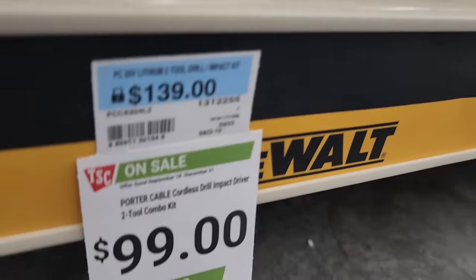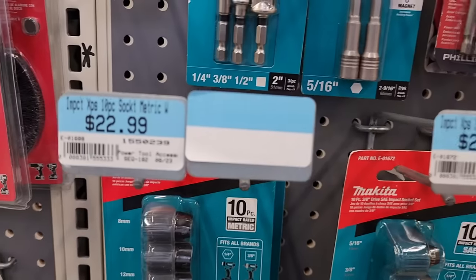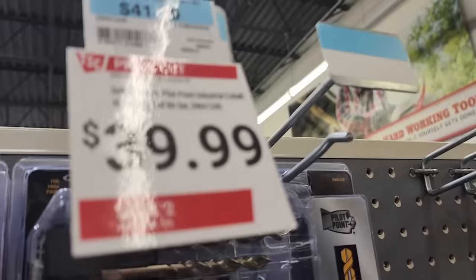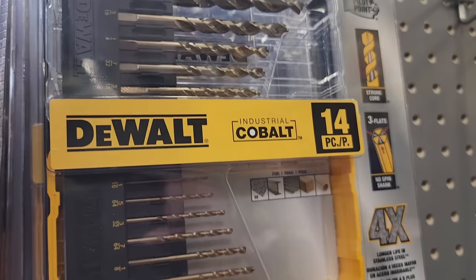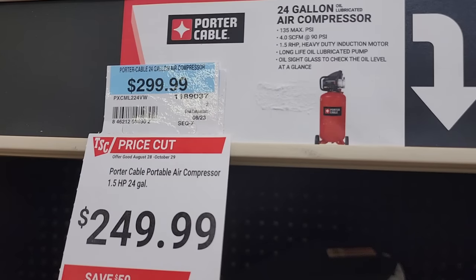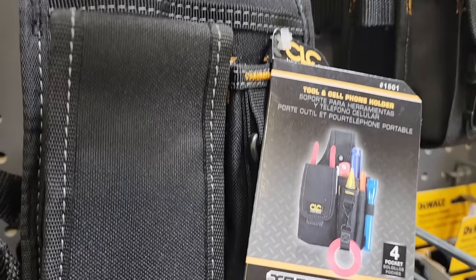Those Porter Cable combo kits were already sold out. Makita impact sockets — metric or SAE — for $22.99. DeWalt industrial cobalt drill bits, 14-piece. A Porter Cable compressor for $249. And a four-pocket belt holder with cell phone holder for $19.99.